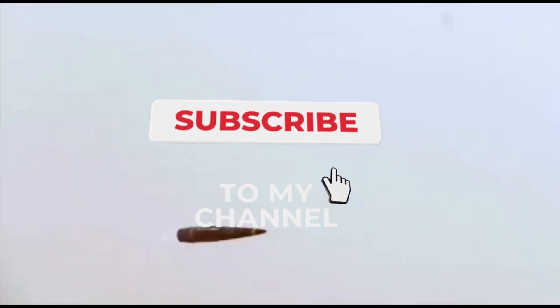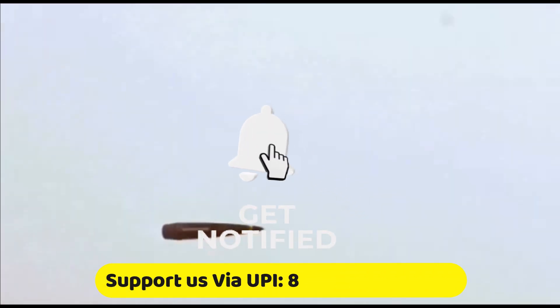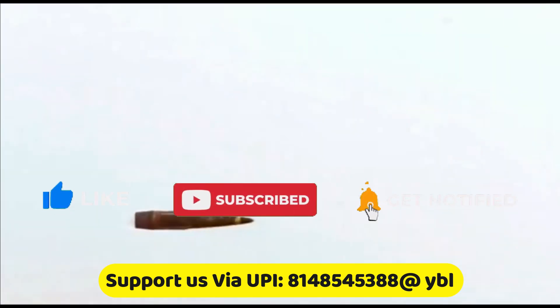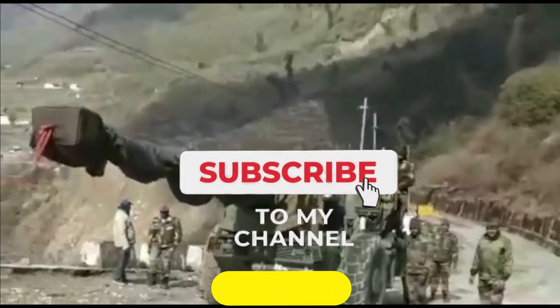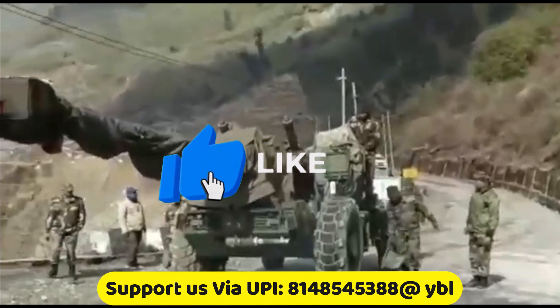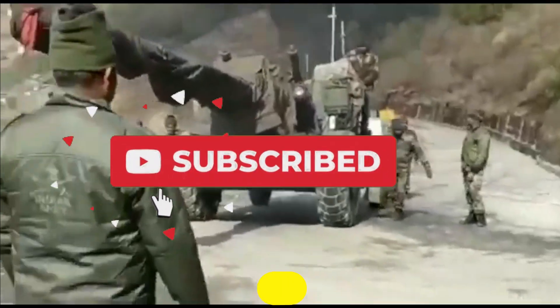This was today's update. Please let us know your views in the comment section. If you liked the video, do not forget to like, share and subscribe. With this, I would like to say goodbye and Jai Hind. We will be back soon with more interesting and amazing developments happening in the defense sector.